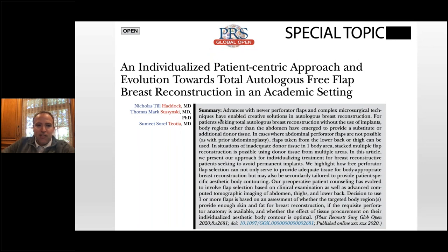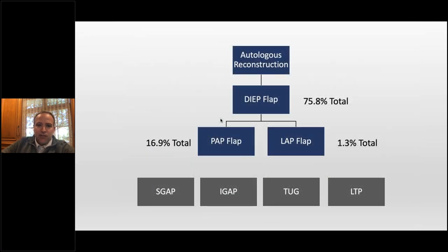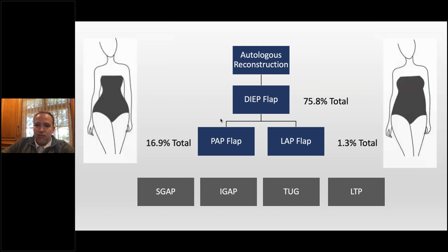We just had this mini-series come out in PRS Global Open. This is our kind of approach to breast reconstruction, and we really started to focus on patient-centric flap selection. Historically, 76% of our flaps are deep, 17% PAPs, and about 1.3% are LAPs.